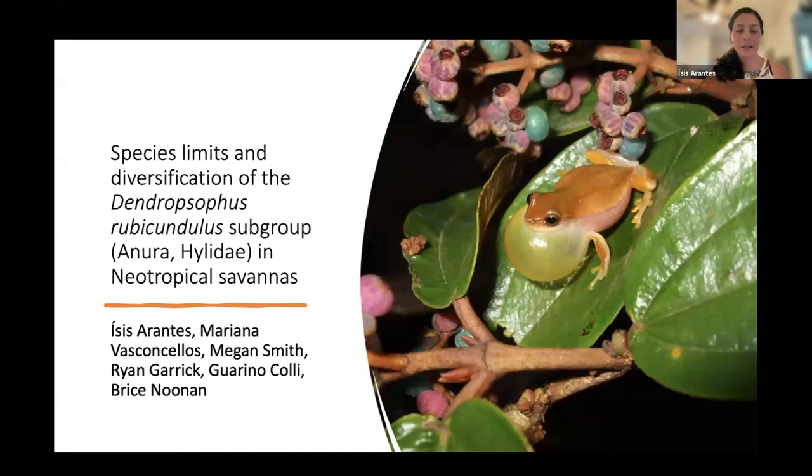Thank you everyone for joining me today. I'm going to present one of my chapters of my PhD dissertation: Species Limits and Diversification of the Dendroposophus rubicundulus Subgroup, Anura Hylidae, in the Neotropical Savannas.